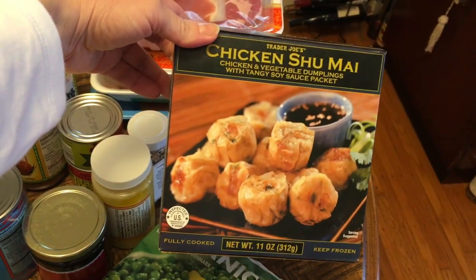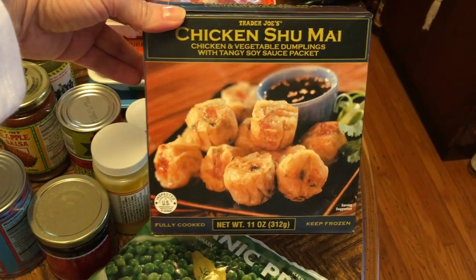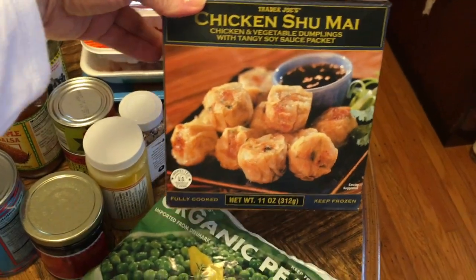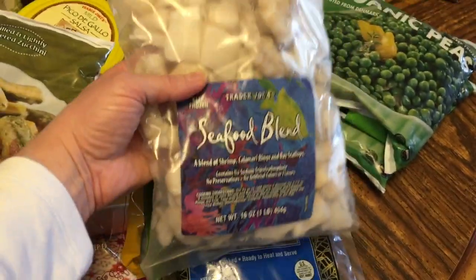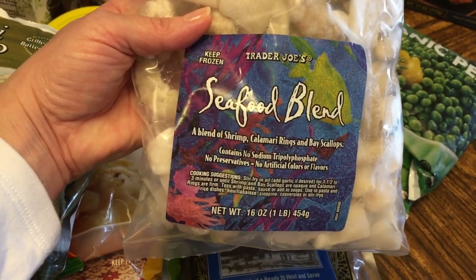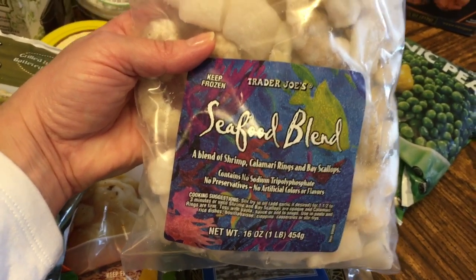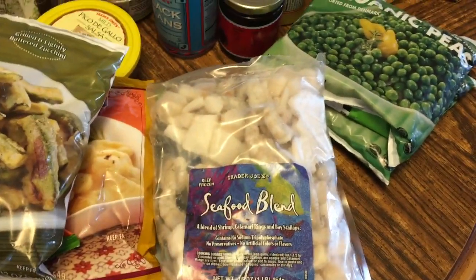Another thing I really enjoy is the chicken shumai. I also like the pork one. They cook up really nicely and are easy to make when I'm doing something else. I also found a seafood blend — it's a mix of shrimp, calamari rings, and baked scallops. I think it'll be great when I just want to pull something out and mix it into something.